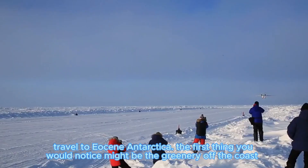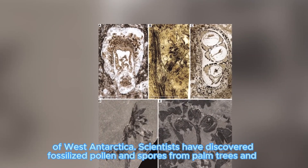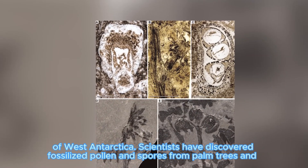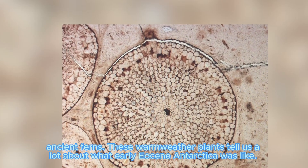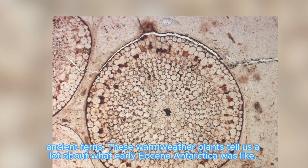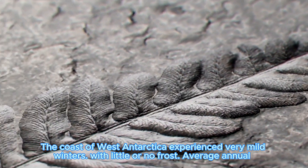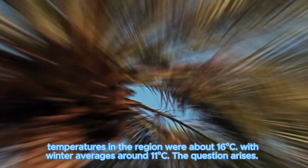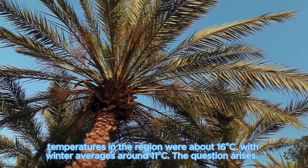The first thing you would notice might be the greenery off the coast of West Antarctica. Scientists have discovered fossilized pollen and spores from palm trees in ancient sediments. These warm-weather plants tell us a lot about what early Eocene Antarctica was like. The coast of West Antarctica experienced very mild winters with little or no frost. Average annual temperatures in the region were about 68°F, with winter averages around 11°F.